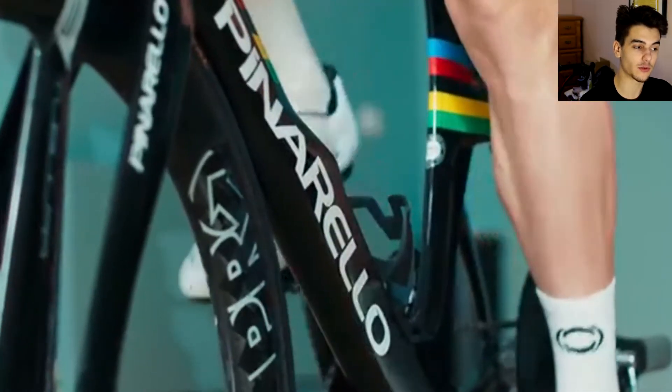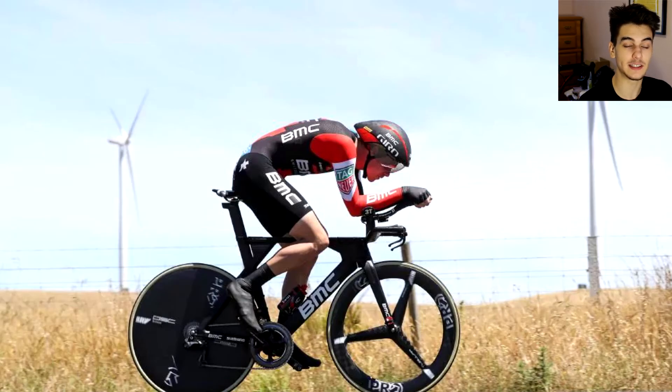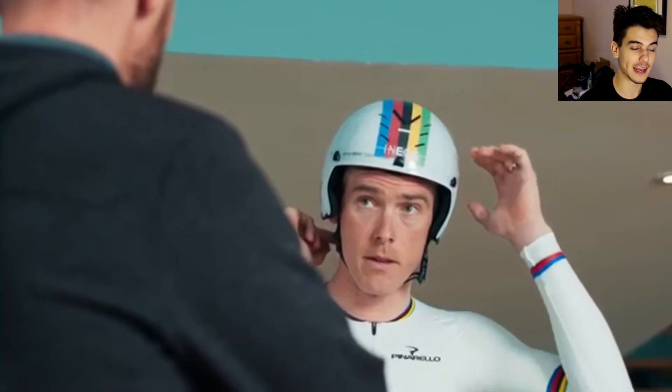Not only that, throughout the whole season he didn't like the Merida TT bike he was given, compared to what he was running before which was a BMC TT bike. So when he actually went to the Yorkshire World Championships, he got an unbranded BMC TT bike — that's how much he hated Bahrain Merida's bike.